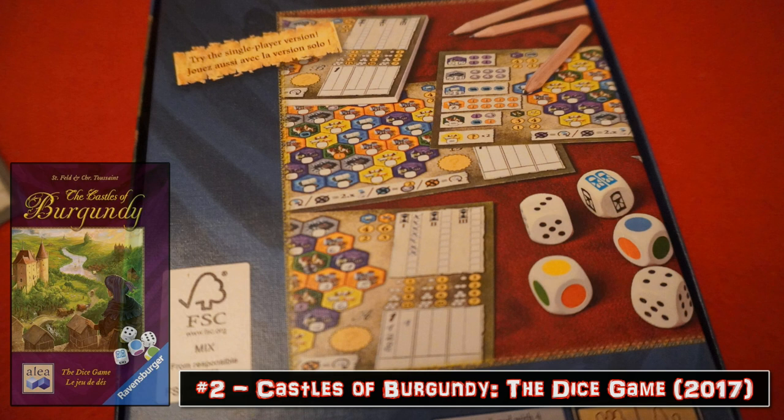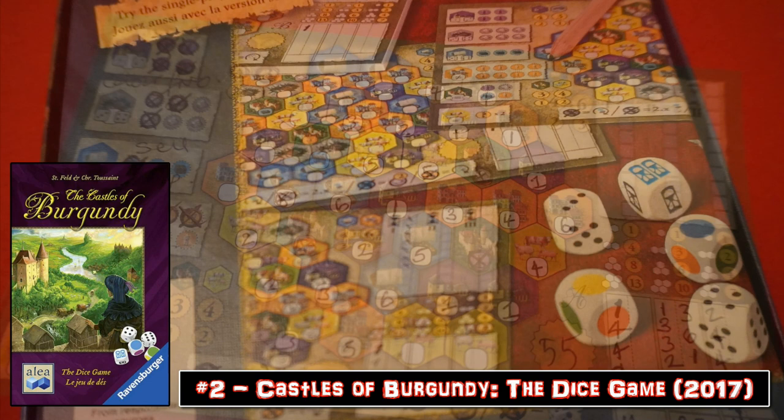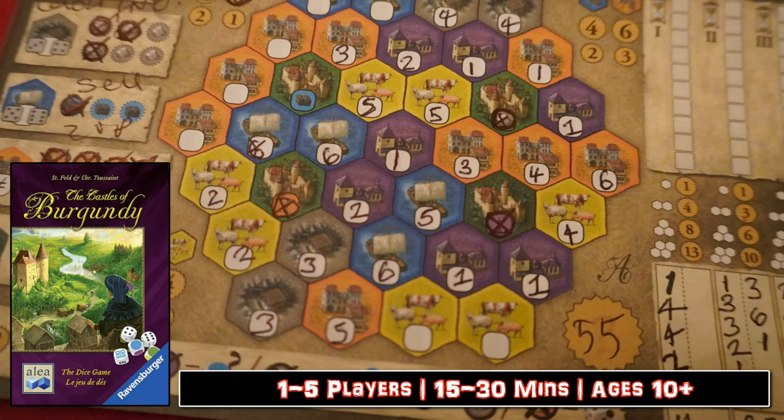Castles of Burgundy: The Dice Game. This slim down take on the staple euro classic, bringing roll and write to the region of Burgundy, just hits all the right notes. The familiar fundamentals from big daddy Burgundy translate really well to this format. Your starting position on that equal map will help provide a different experience every time you get this to the table.